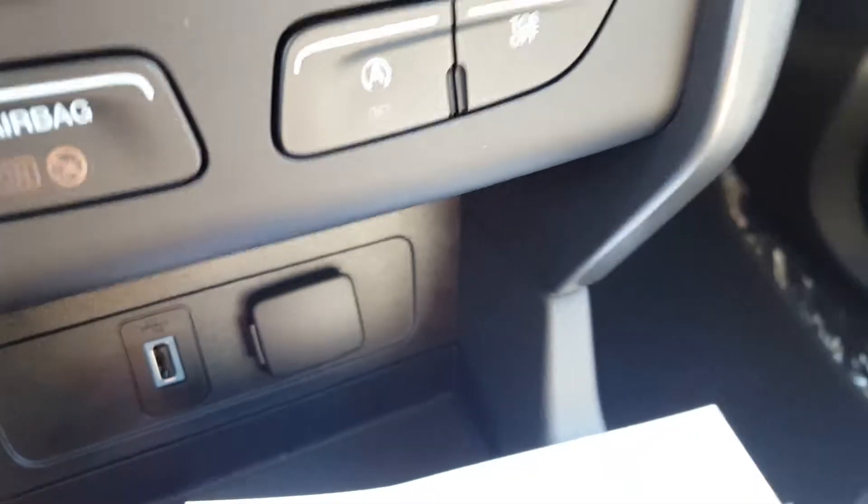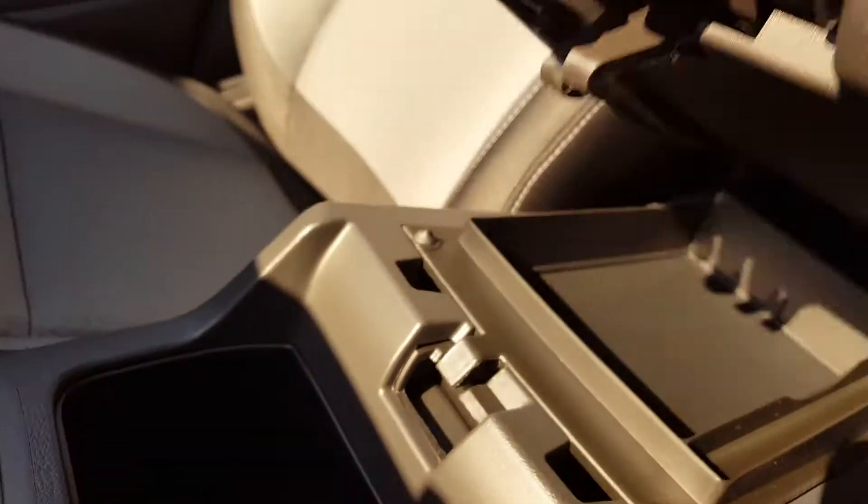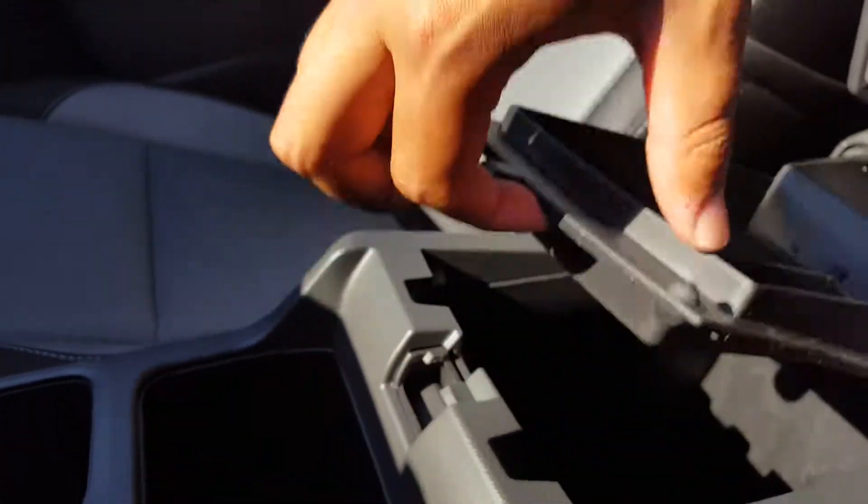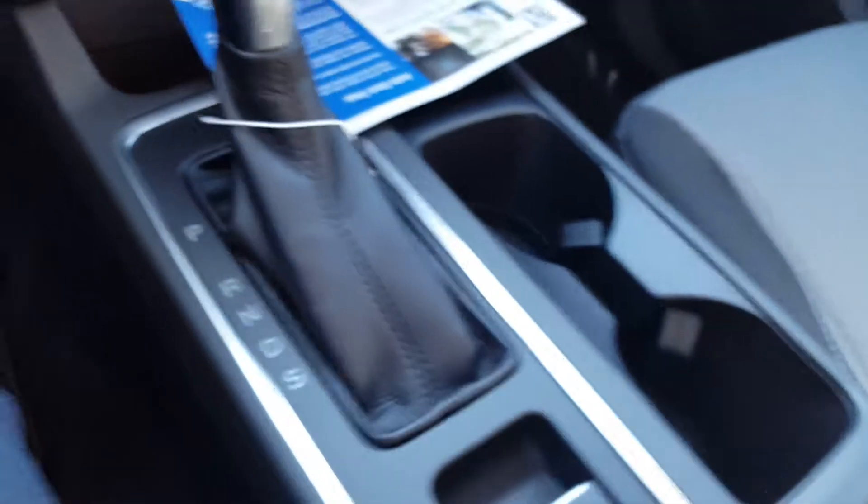Down at the very bottom you've got a USB port and power outlet. In the center console you've got a bunch of different compartments — tons of space. You've got a bit of a two-tier system for your center console, so again you have a lot of space.